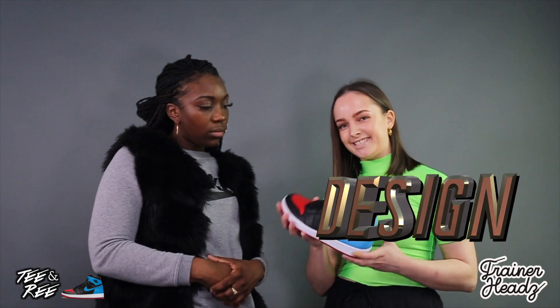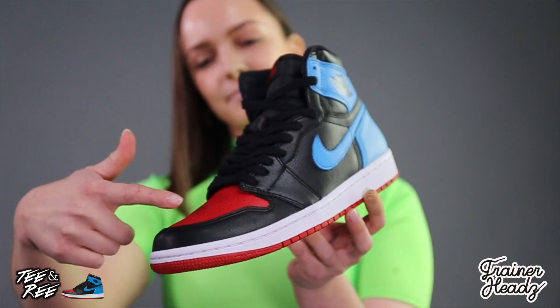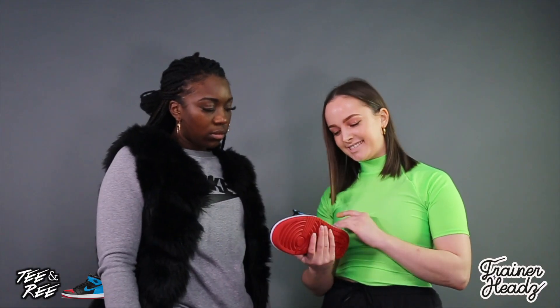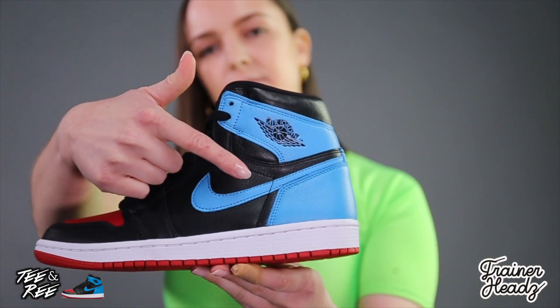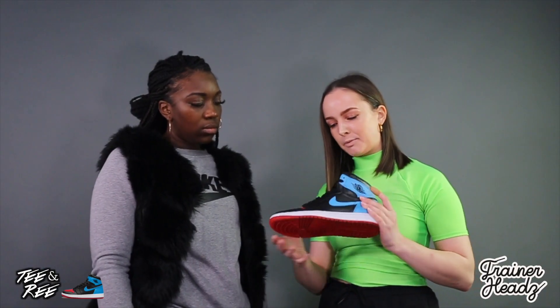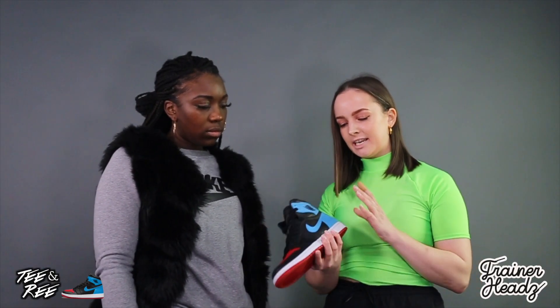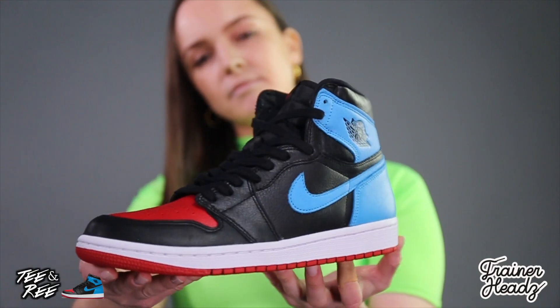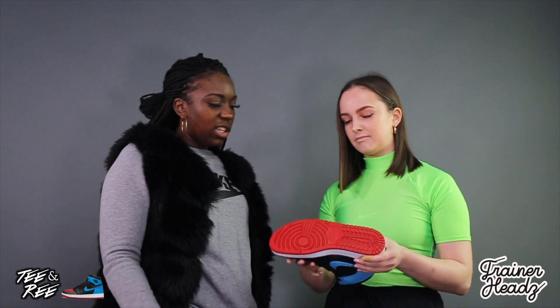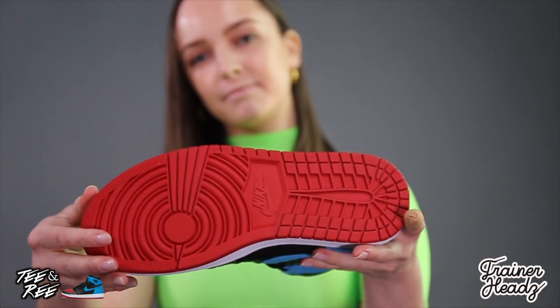Moving on to the design — we've got the black and red toe box here for the Chicago Bulls, and the University of North Carolina blue. I really like how it incorporates the primary colors with the black — really nice. We've got the Nike and Jordan branding obviously as well, and the red sole, and black lacing.